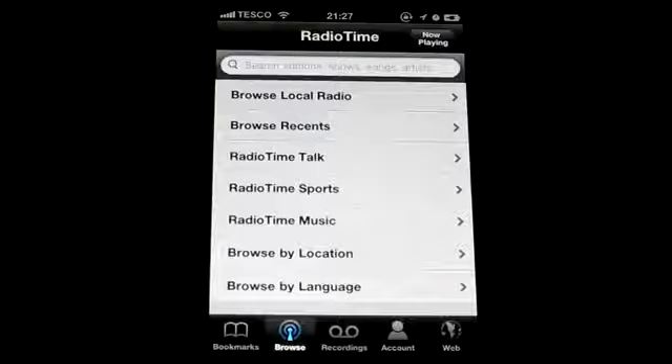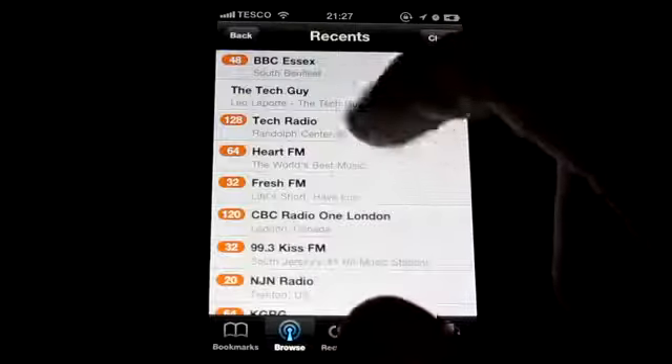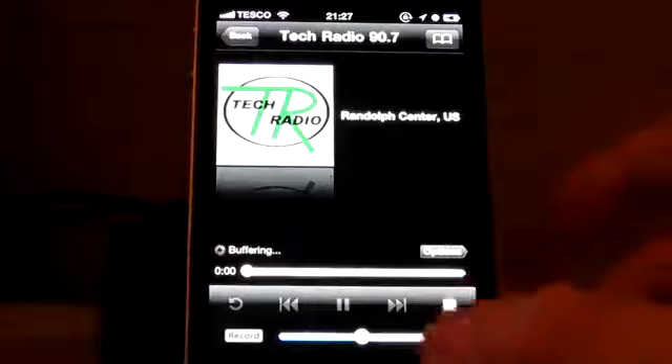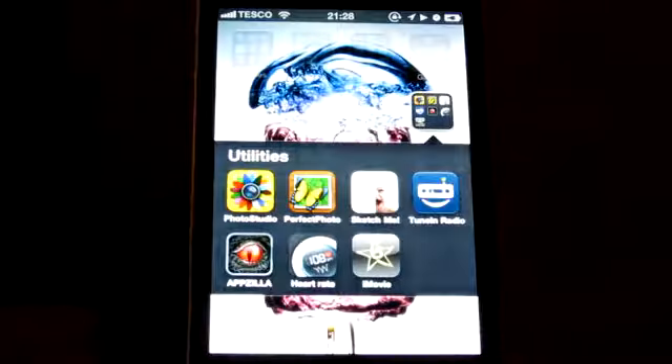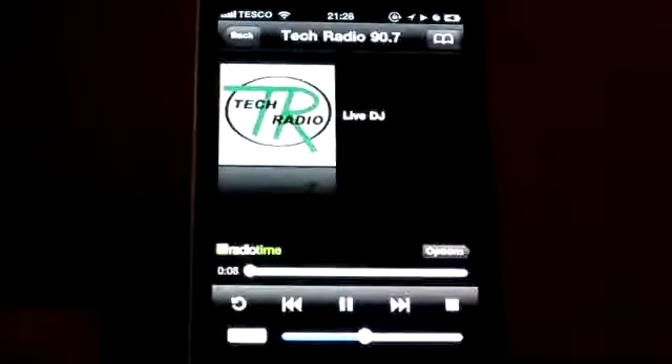This does support multitasking. So if I demonstrate this — go to 'Browse Recent', select Tech Radio, and then exit the application. Like iTunes, it will carry on playing in the background and you can go back to it.